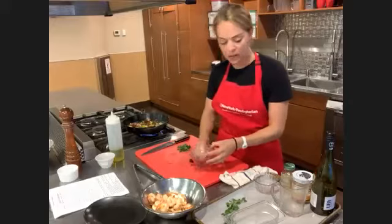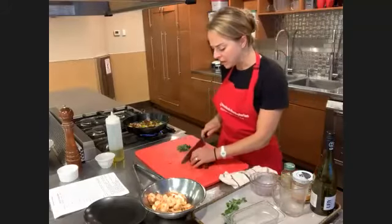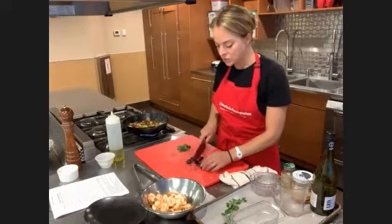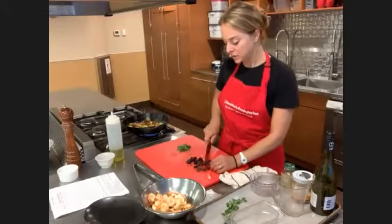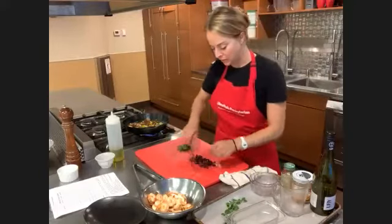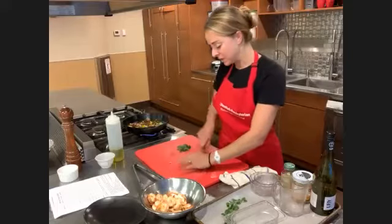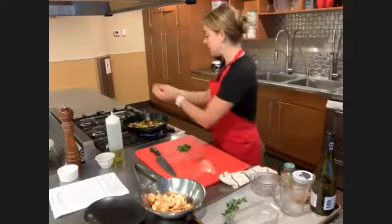Let's chop up our pitted kalamata olives. Whenever you're working with kalamata olives — even if it says pitted — be mindful, because sometimes the machines miss a pit. Once I was making an olive tapenade and threw them all into the food processor; one got stuck to the blade like Excalibur — sword in the stone. So just be careful with your olives and make sure there's really no pits, even if it says pitted.